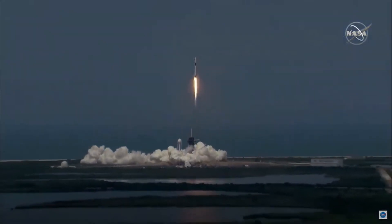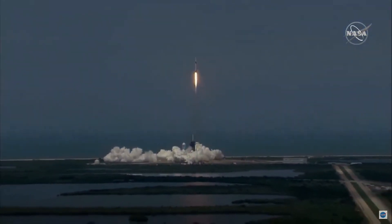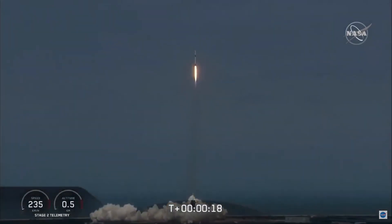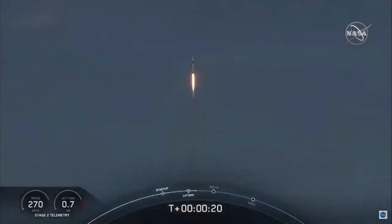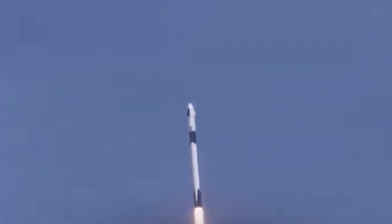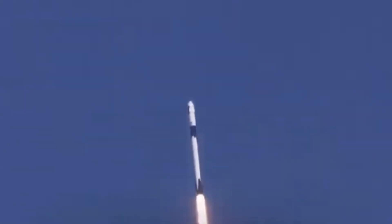America has launched. And so rises a new era of American spaceflight, with the ambitions of a new generation continuing the dream. 20 seconds into flight, Stage 1 propulsion is nominal. Falcon power, geometry nominal.